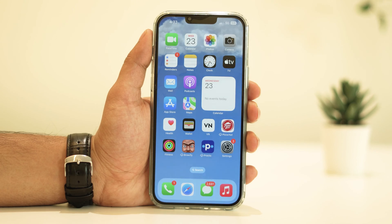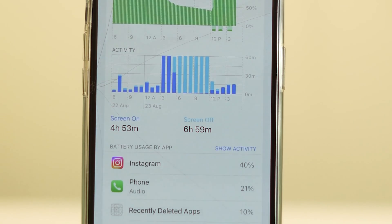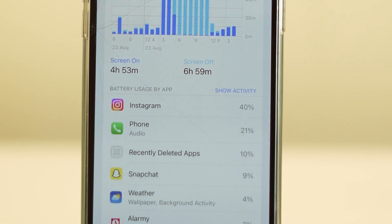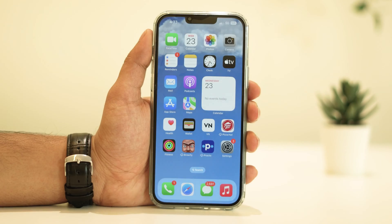Hey there, fellow iPhone enthusiasts! Welcome back to our channel. Today we're diving into a hot topic that's been on the minds of many iOS users lately: the iOS 17 battery drain issue. If you've noticed your battery life taking a hit after updating, don't worry, you're not alone. In this video, we're going to walk you through some practical steps to help you fix that battery drain problem.